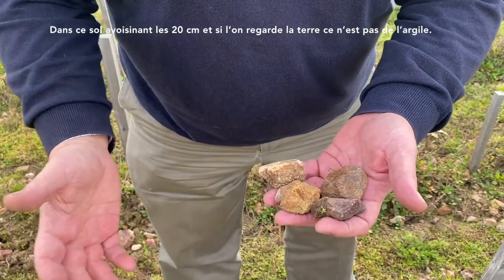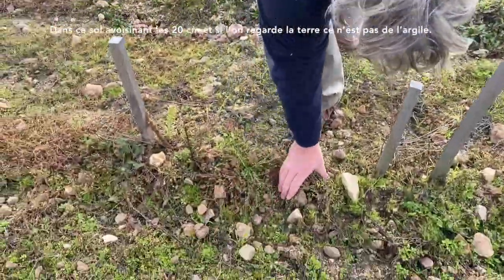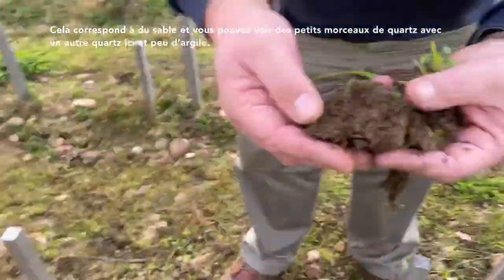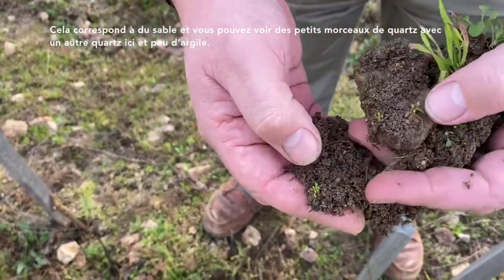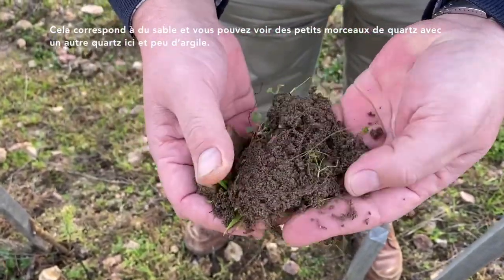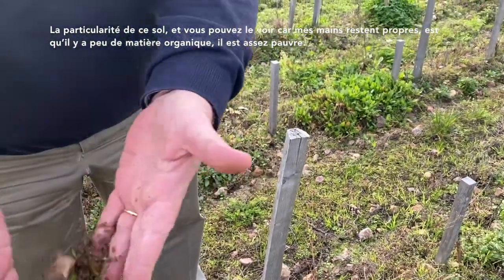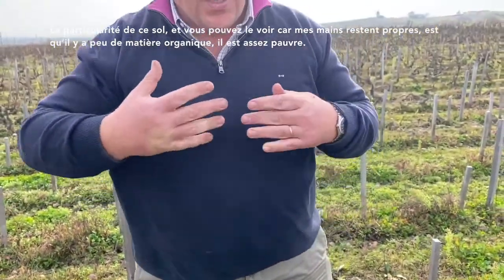In this soil, only 20 centimeters deep. When you take the earth, it's not clay here — it's very sandy, and you see a lot of small pieces of quartz. Not too much clay; you can have a little bit of silt, but not too much. The particularity of this soil is that my hand is always very clean, because you don't have too much organic matter in this area. So it's quite a poor soil.